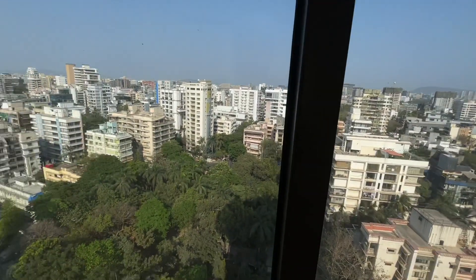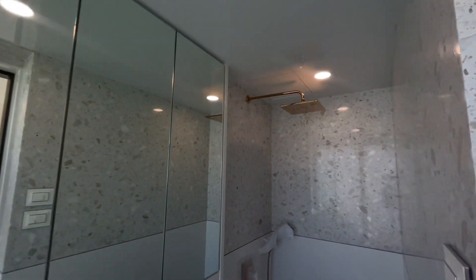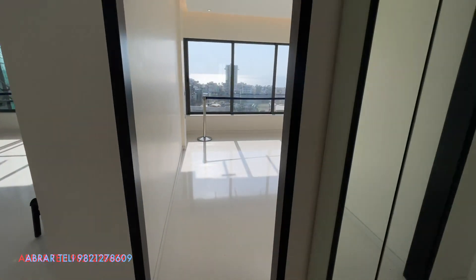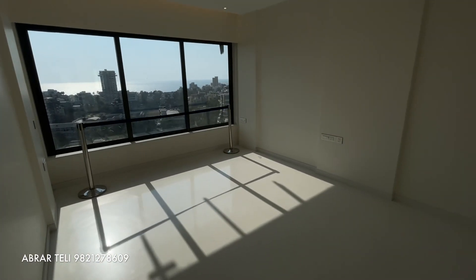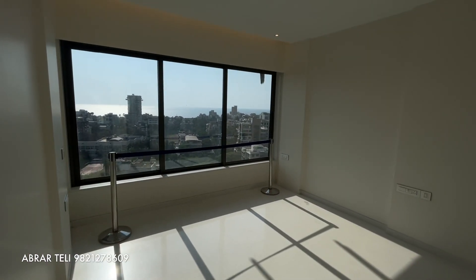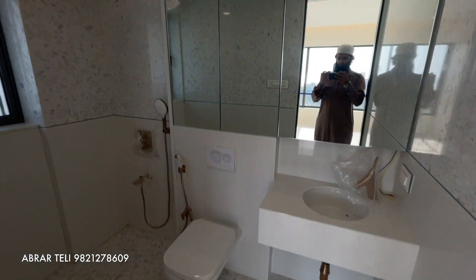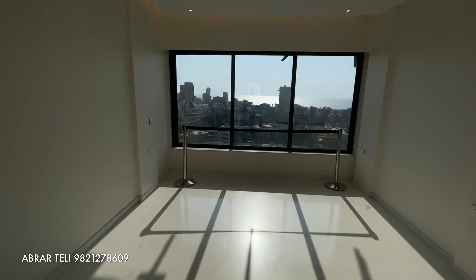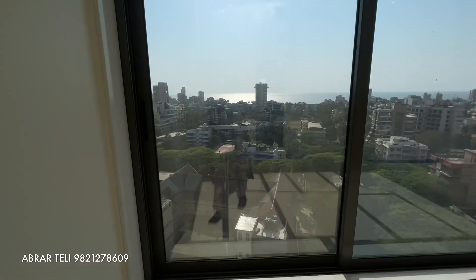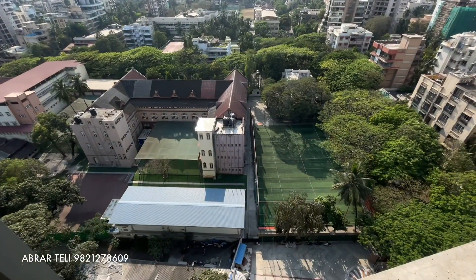One flat per floor. This bedroom has the same view as we have seen from the first bedroom, with attached washroom. You can customize it yourself — you will get a bare shell flat. There is also a deck. There is a third and final master bedroom with this amazing view and attached washroom.